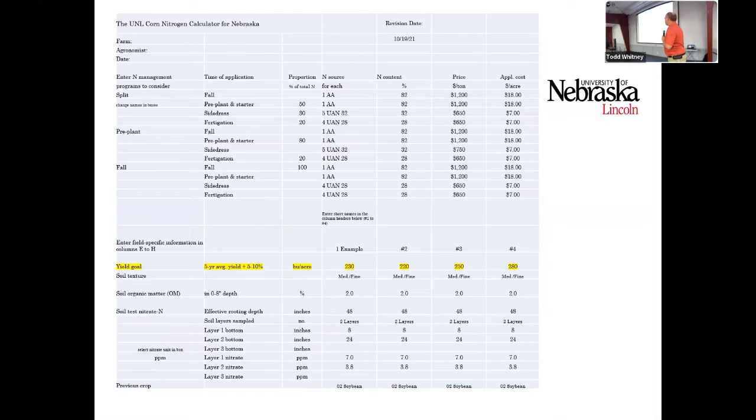On yield goal, we usually say to be realistic — don't take the highest yield you've ever had and add 10%. We usually say go find your average and see where you're at. So in this example, say you have a 230-bushel average. This is a scenario looking at 30 pounds less or 30 pounds more. Say 250 bushels was your yield target for what you were fertilizing for on your farm. You can put in a 2% organic matter, and it gives you a credit for that input.